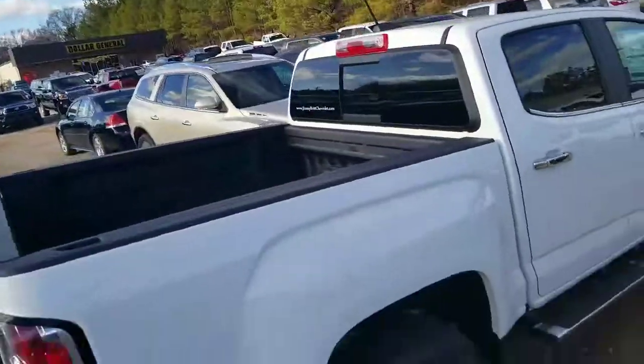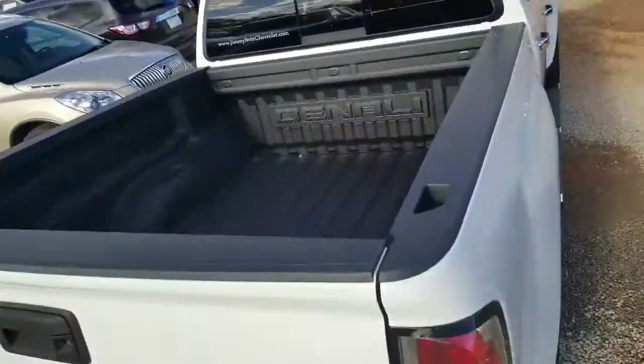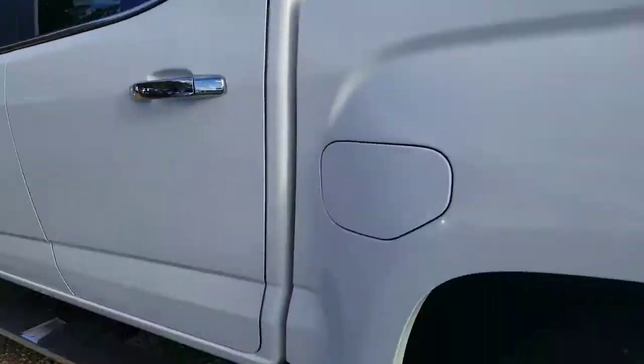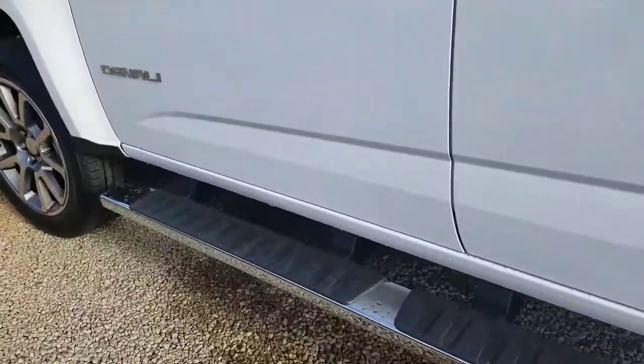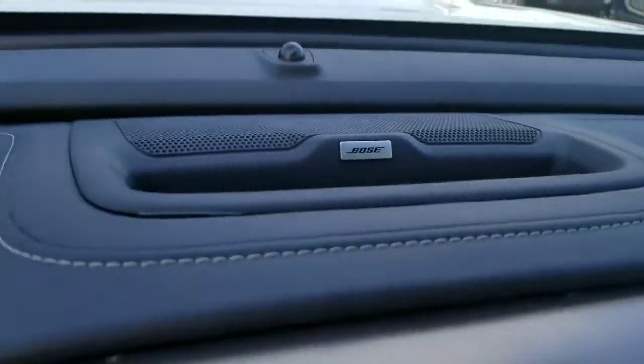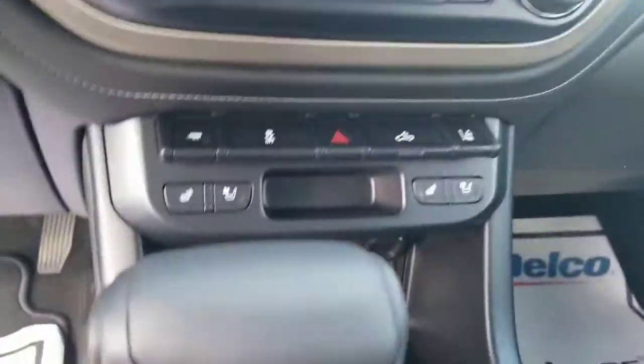It's got the spray-in bed liner, black leather seating on the inside. It's got the power sliding rear window. Here are your six-inch step side bars. We've got the premium Bose sound system, heated and cooled seats with all your safety features as well.